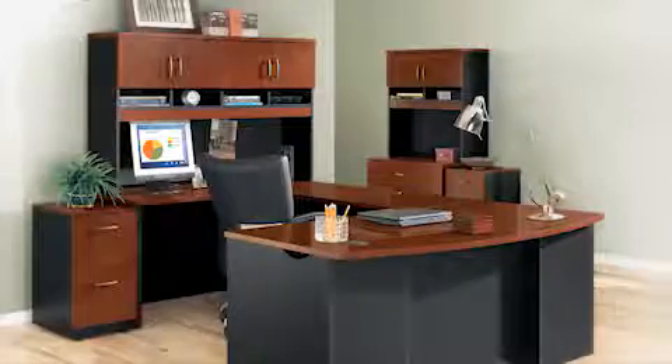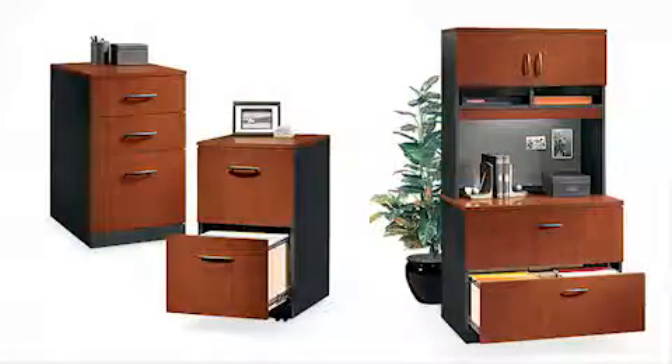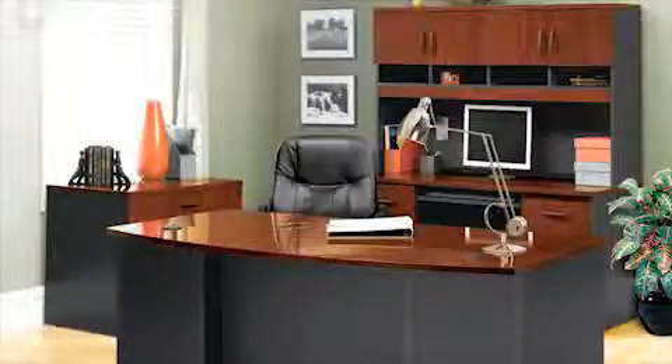Personalize your office by adding pieces from the Solder VIA collection. You can choose from a variety of matching pieces including multiple desk configurations, file cabinets, and bookcases to configure your space to your needs.